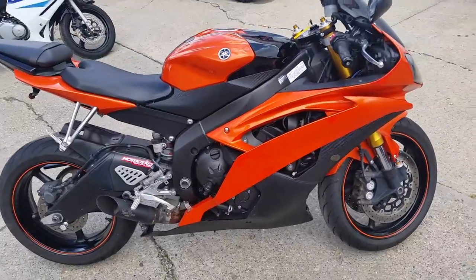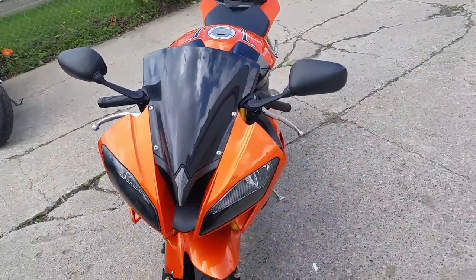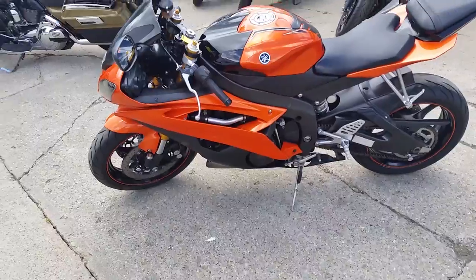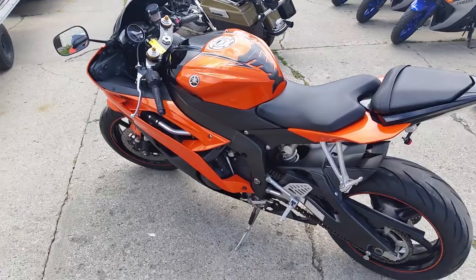We got this thing priced to move — $159 a month. One sharp bike, it comes loaded. This thing's got a fender eliminator kit, flush mount front turn signals, tinted hot bodies windscreen, and the Voodoo Shorty exhaust makes this R6 sound as cool as it looks. Tear up the streets on this Pearl Orange R6 for only $159 a month.